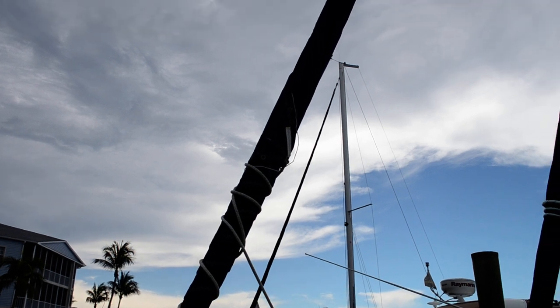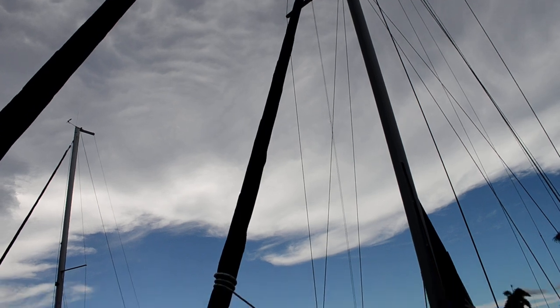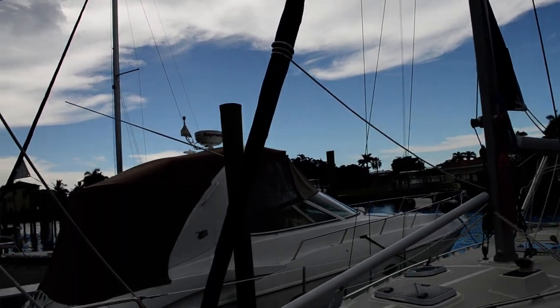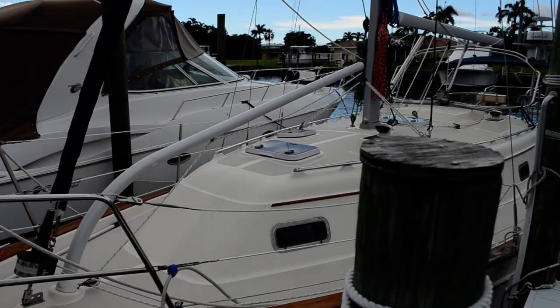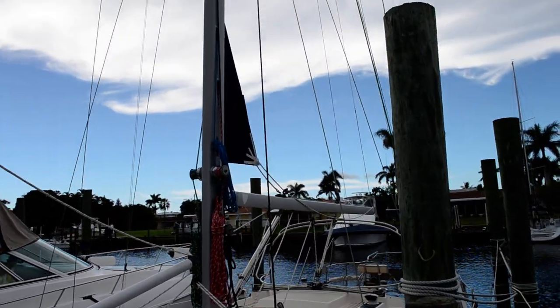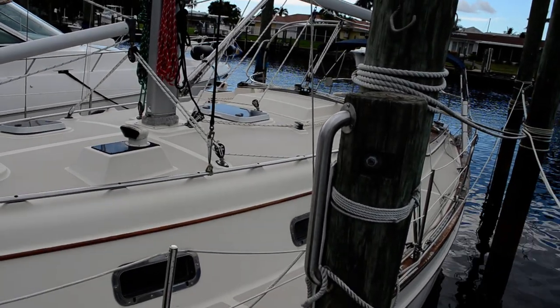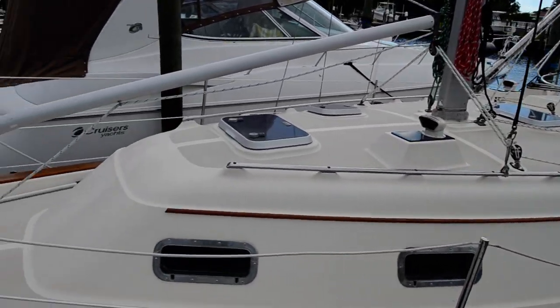This one is cutter rigged as you can see. All the sails are furling — all of them. The main sail there is a furling main sail. All the running rigging is new and in excellent condition.